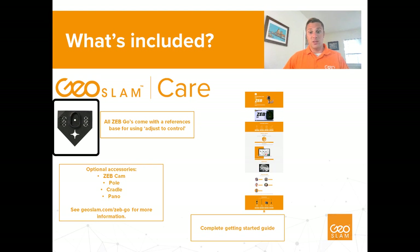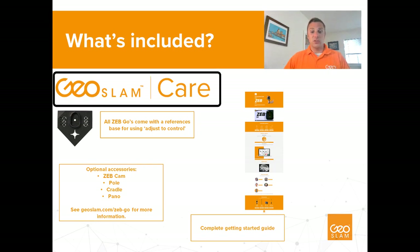All GeoSLAM systems now come with a reference base plate which can be fixed to the bottom of the handle, allowing you to position the scanner on known locations to georeference your point cloud to a real-world or site coordinate system. This process is done with a new and improved adjusted control feature within our Hub software. GeoSLAM Care is included with a standard package, offering your choice of one- or three-year warranty at purchase, renewable to a maximum of five years with a full service at year two. You also get access to the latest software releases — we just released Hub 6.1 and Draw 3.5.